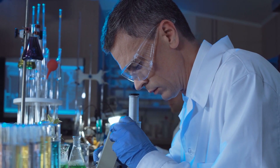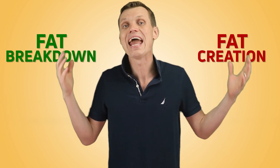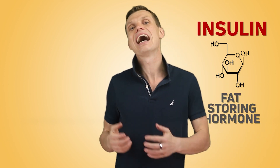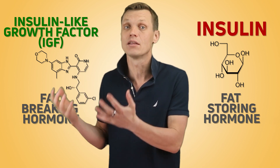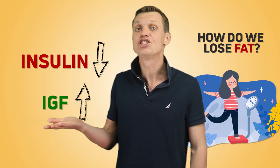Modern science is still learning about the human body and exactly how it works. One thing we understand more or less well is that the fat creation and fat breakdown processes are managed by two out of approximately 80 hormones found in every human body. These hormones are insulin, the fat-storing hormone, and IGF, the insulin-like growth factor, otherwise known as the fat-breaking hormone. We can essentially rephrase the question 'how do we lose fat?' as 'how do we decrease the level of insulin and increase the levels of IGF in our bodies?'